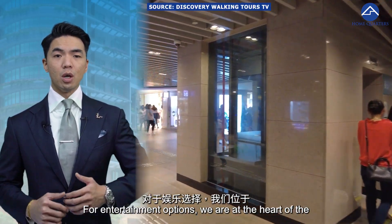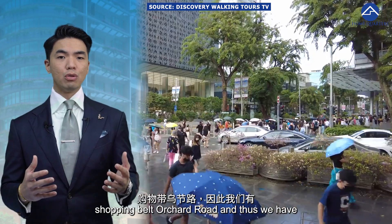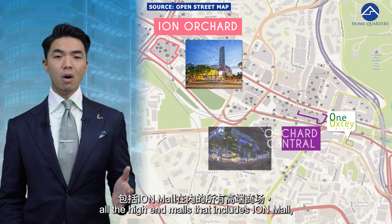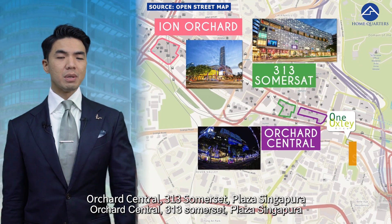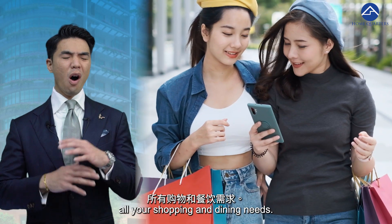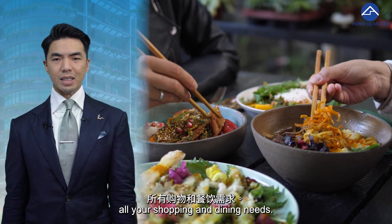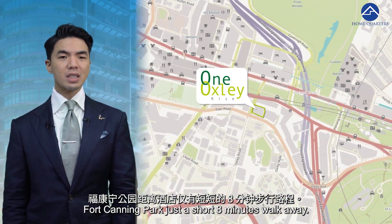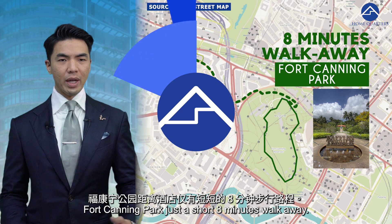For entertainment options, we are at the heart of the shopping belt. Along Orchard Road, we have all the high-end malls including ION Mall, Orchard Central, 313 Somerset, Plaza Singapura, and more — all within walking distance to fulfill all your shopping and dining needs. Nature lovers can also rejoice with the scenic Fort Canning Park just a short 8-minute walk away.